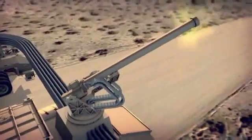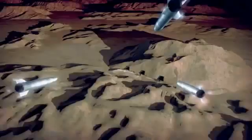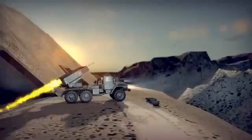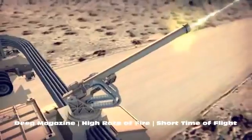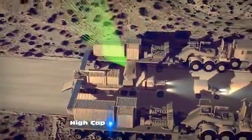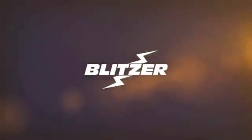This is the General Atomics' Blitzer Railgun system — a game-changing multi-mission solution for the U.S. Army. Providing reduced operations and support costs by eliminating propellant and the associated logistics train, Blitzer is the Army's fire projection solution.